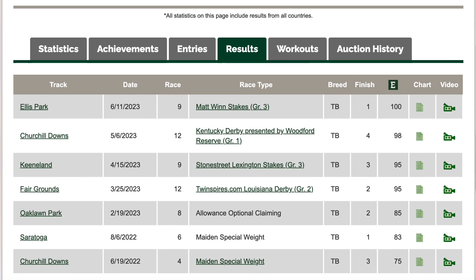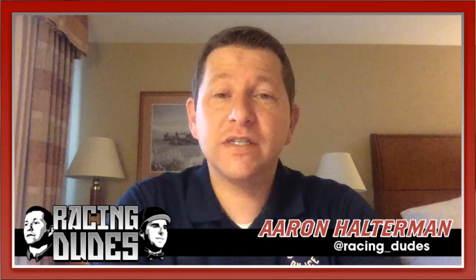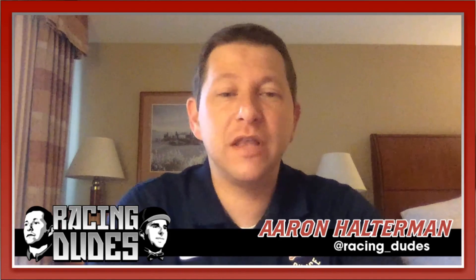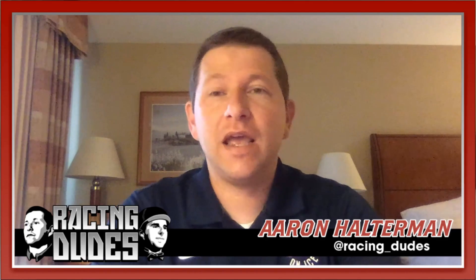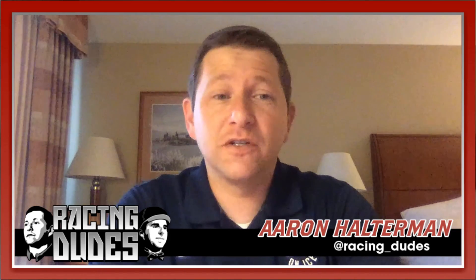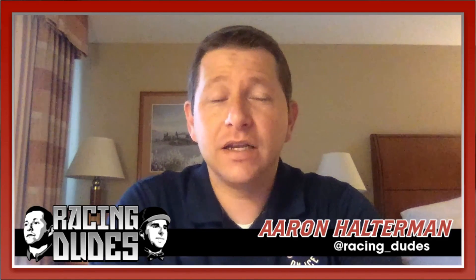Last time out Disarm only sat a couple of lengths off the pace, so maybe he can do that again. He's coming into the race really well — he won the Mat by a half length and Verifying was second in that race. I know Verifying came back and won the Indiana Derby, but I wish he had looked a little better in that race to give more confidence in Disarm. End of the day I've got him in fourth.